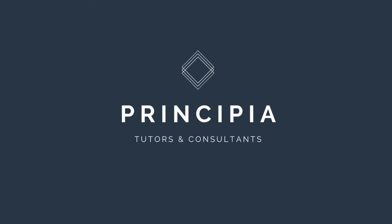Hi, I'm Anna, one of the instructors with Principia Tutors and Consultants. For years, we've been helping students with their SSAT preparation one-on-one.